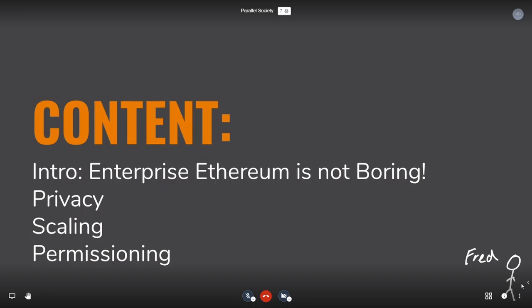I think it's fair to introduce Pegasus and Hyperledger Bezu, both because they're sponsoring my time here, and also because it will be interesting to understand what we're doing in the enterprise space — in the privacy, scaling, and permissioning space. The following slides are an intro on why I think it's not boring, covering privacy and scaling in terms of what's being done today, and then using the permissioning use case as an example.